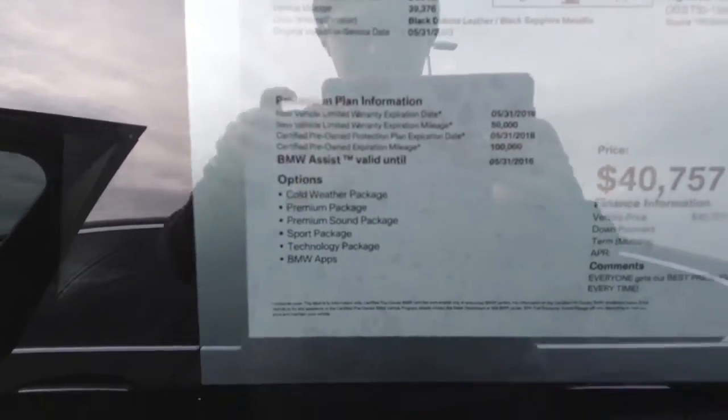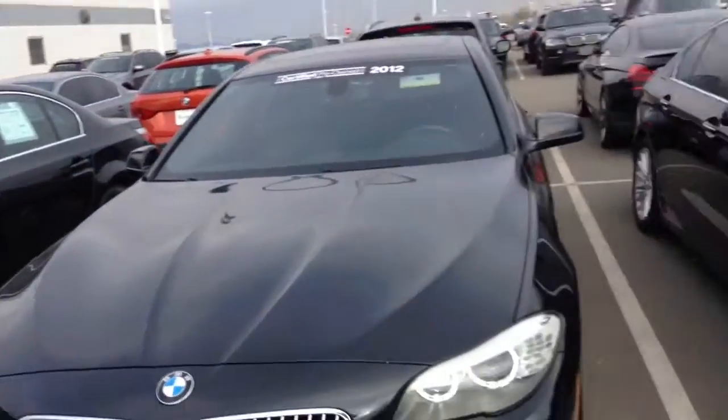Quick shot of the sticker so you can see the packages there. Alrighty sir, another shot of the front for you.